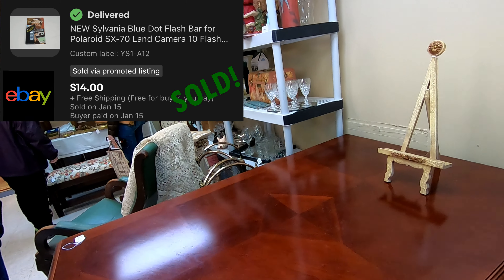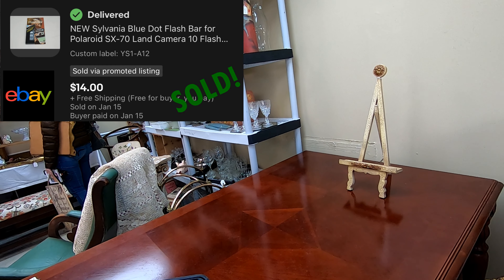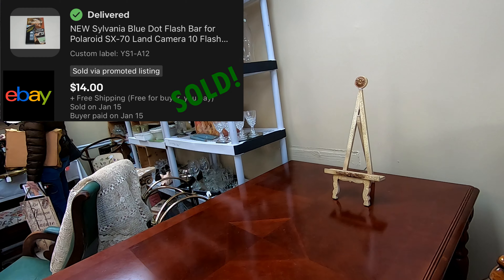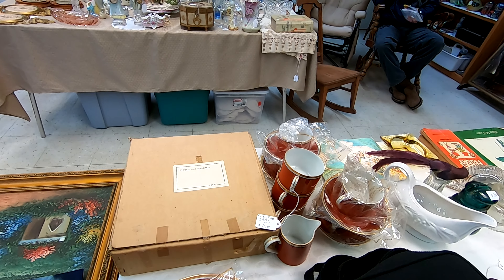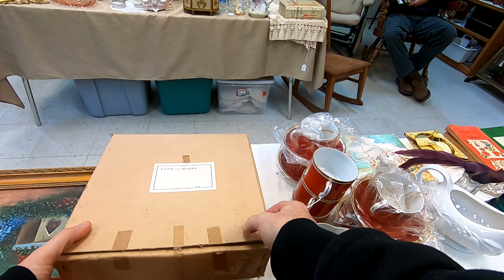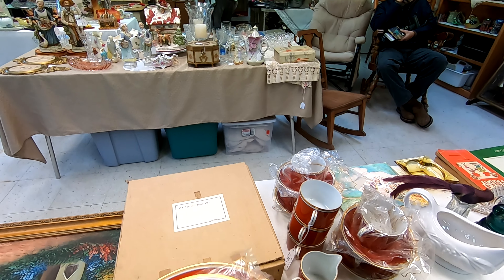Here you'll see me pick up some Sylvania flashes for the old Polaroid SX-70 cameras. I knew those were good cameras, so I looked them up and was actually able to sell these for $14 since they were brand new in the box.